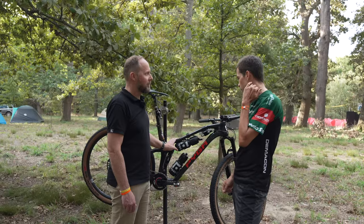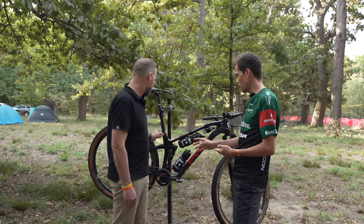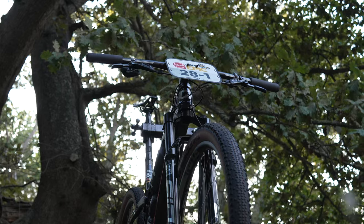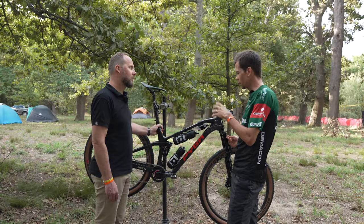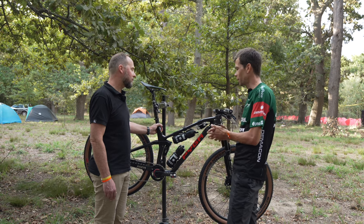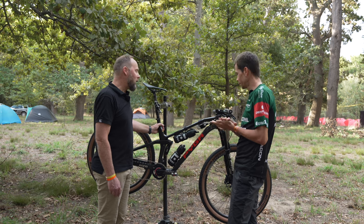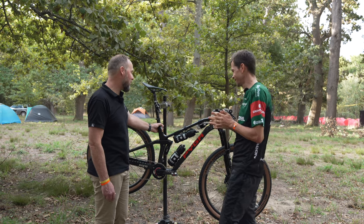We've got it set up at the racy setup, with about 118mm travel on the back and 120mm travel on the front. You can easily convert this bike to a super playful enduro bike with up to 130mm travel on the back and whatever you want on the front. So as racy as this bike looks here, it's really a super playful bike as well. No doubt you'd have a chance to try it out on some of the more gravity-oriented trails.